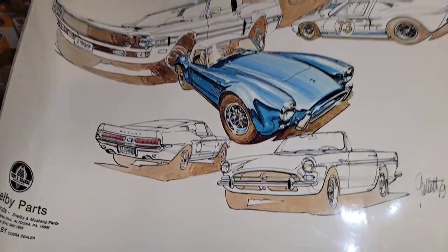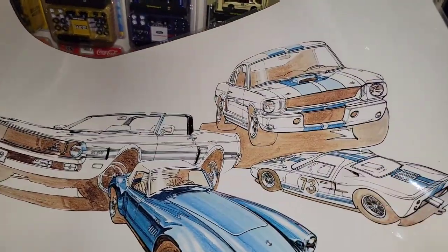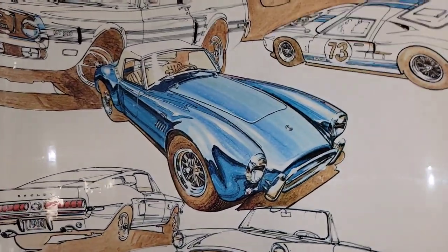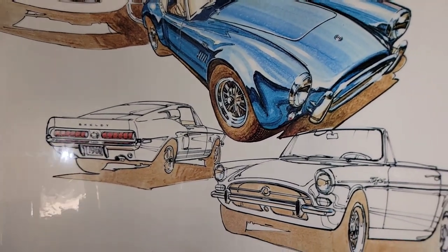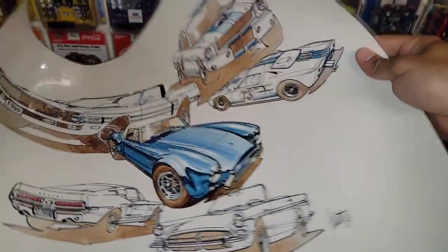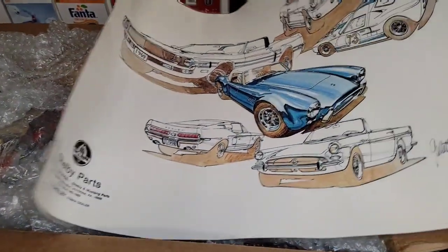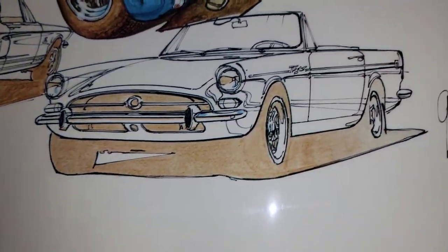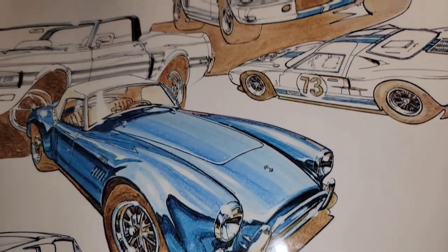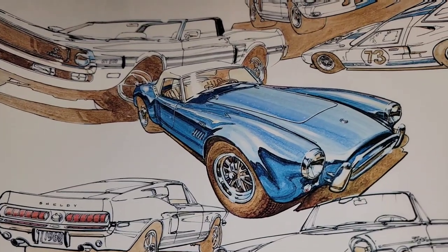There's also a poster — oh wow, look how cool that is. This is a Shelby Parts — Tony Branda — your Shelby Cobra dealer poster. Holy crap. There's a '69 GT500, looks like a '66 Shelby, a Ford GT40, and his famous Shelby Cobra. That is freaking awesome. Is this a photocopy or is this a real hand-drawn picture? It's just on regular white paper. I feel like the guy literally drew it and then laminated it.